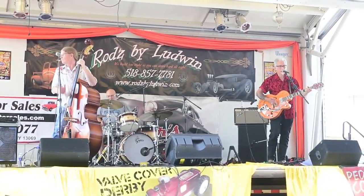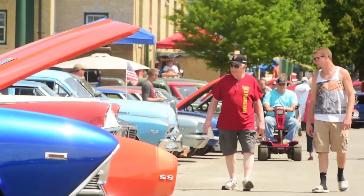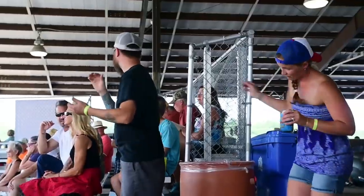We have 12 vans on two stages all weekend long.